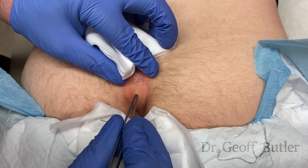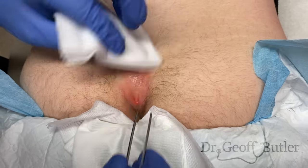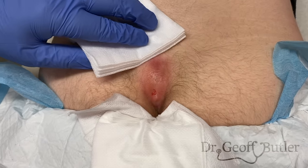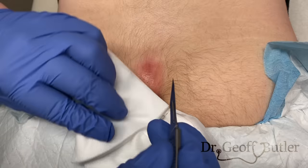Does that hurt when I do that? No, I don't really feel anything. Okay, perfect. So here we use the number 11 blade.